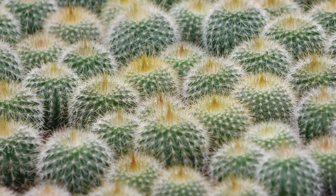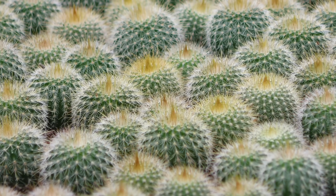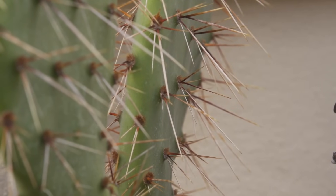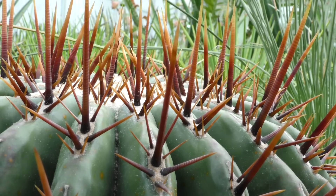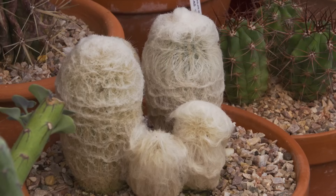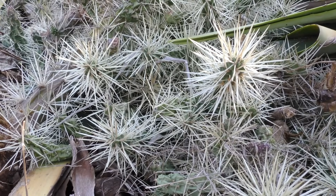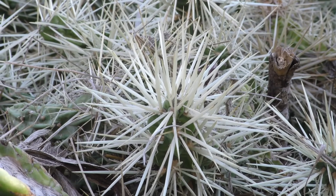Cacti actively defend the precious water which they store, for many desert herbivores would love to make a meal of them. Many cacti, as well as many other groups of succulents, are defended with ferocious spines. These spines can be extremely variable: some are rigid and robust, others are as fine as needles, while yet others are woolly and irritant, or hidden amongst woolly fibres. Some cacti are so heavily defended that it's hard to imagine any animal being able to overcome the spines.